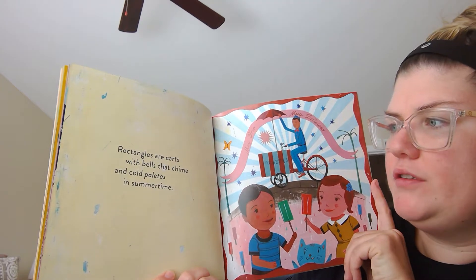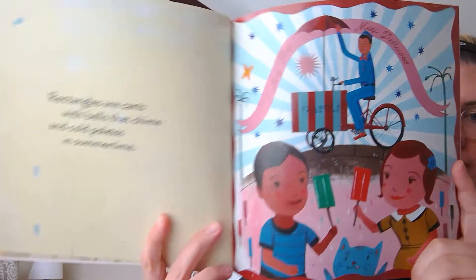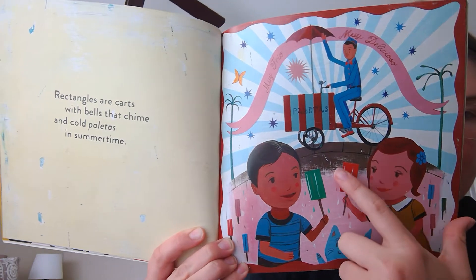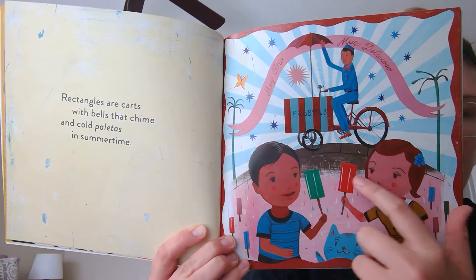Rectangles are carts with bells that chime and cold paletas in summertime. Look at this — see the rectangle? And it has rectangles on there. And then their popsicles, their paletas, are rectangles.